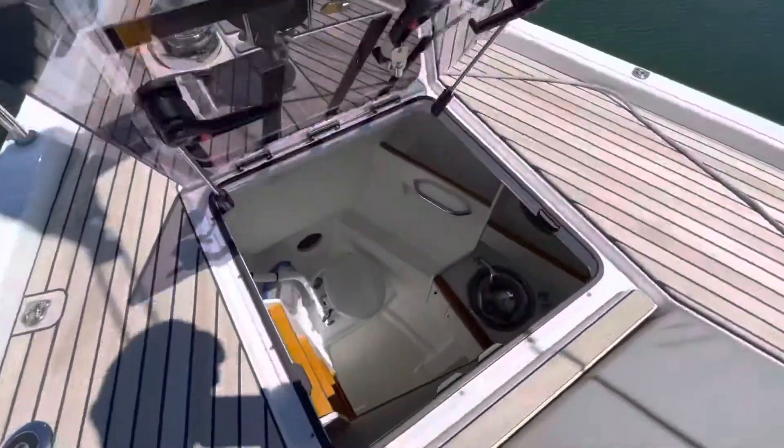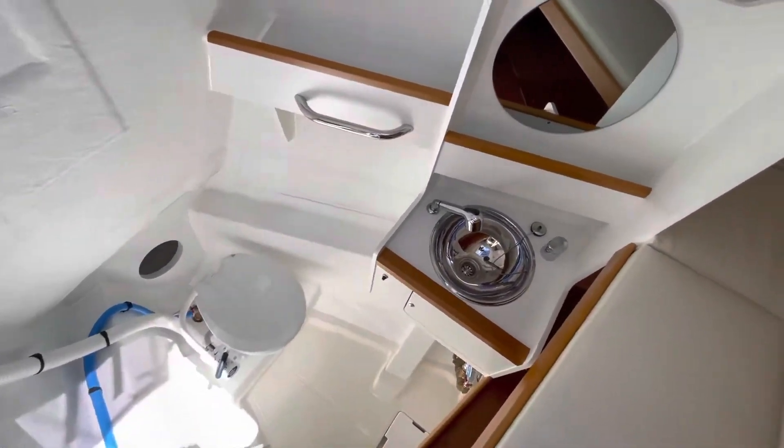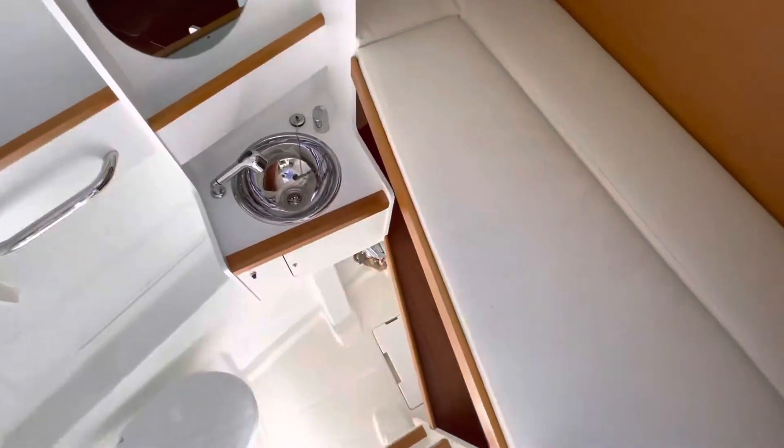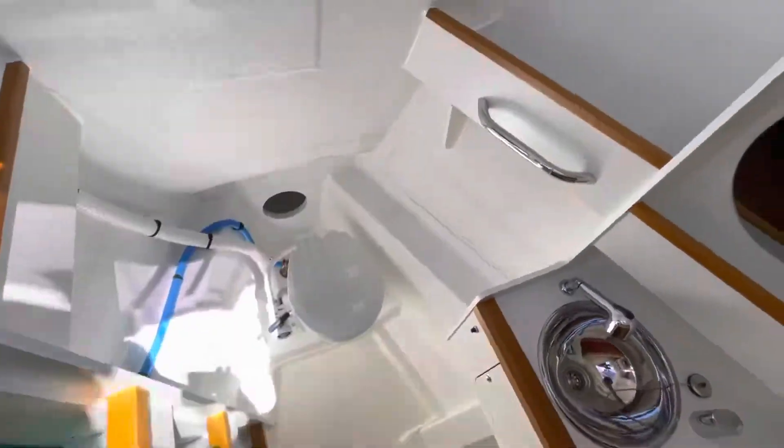Skipper's cabin at the front. It's got a toilet, sink, shower, double bunks. Another one down there. Holding tank and ladder. And there's a shower drain down the bottom there.